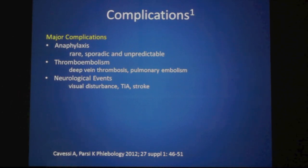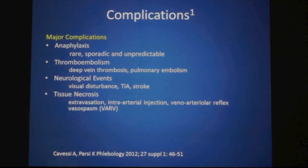Neurological events occur after sclerotherapy. The most common is visual disturbance, which is always transient. There has never been a report of permanent visual damage after sclerotherapy. However, it has also been associated with transient ischemic attacks and there have been reports of stroke after sclerotherapy.